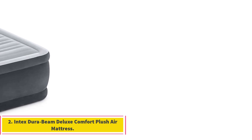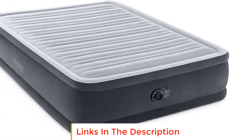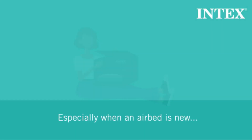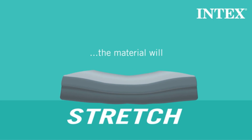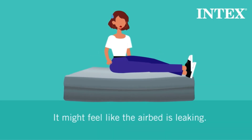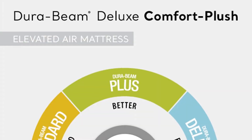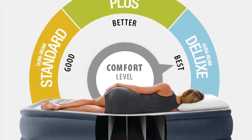The Intex DuraBeam Deluxe Comfort Plush Air Mattress offers a luxurious and comfortable sleeping experience with its unique features. Standing at a height of 18 inches, it boasts a dual-layer air pocket system that contours to your body, providing supreme comfort. The velvety top and sides not only enhance the comfort but also resist punctures and abrasions. One standout feature is the unique edge construction, designed to withstand the weight of the sleeper without sagging. This design makes the mattress 100% more durable, 35% more supportive, and 15% lighter than traditional airbeds. The inclusion of horizontally-positioned DuraBeams contributes to 50% greater individual strand count, offering improved full-body support and lumbar support.